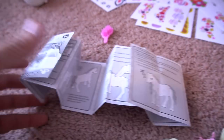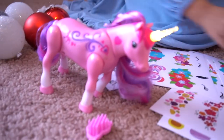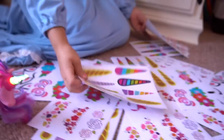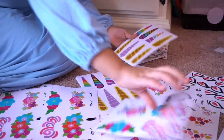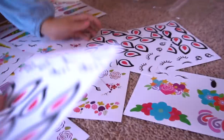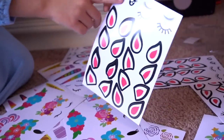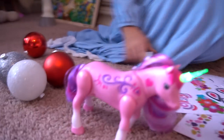Let's see what this little Sparkles unicorn can do. And look — unicorn horn stickers, flower stickers, ear stickers, and eye stickers too! That's cool. Okay, let's see what Sparkles can do!